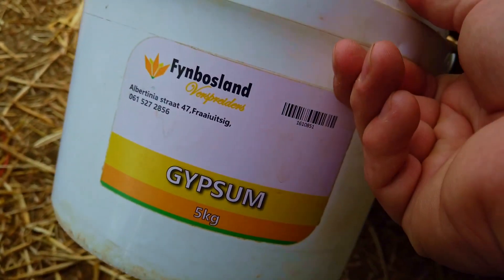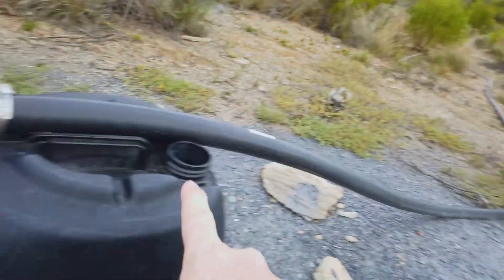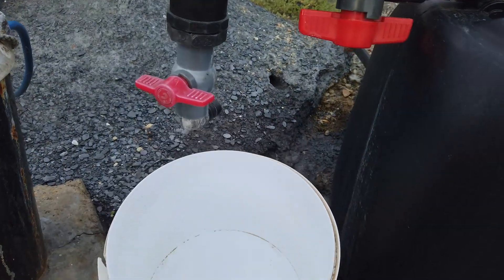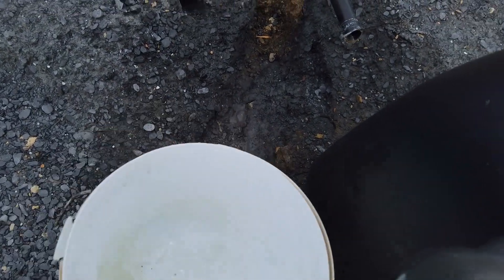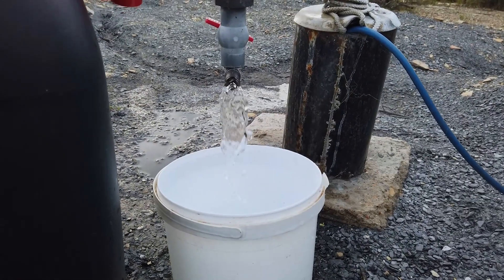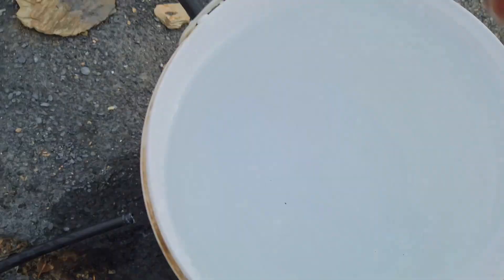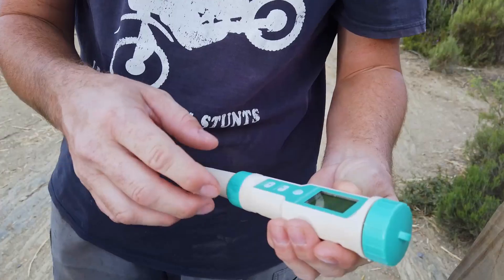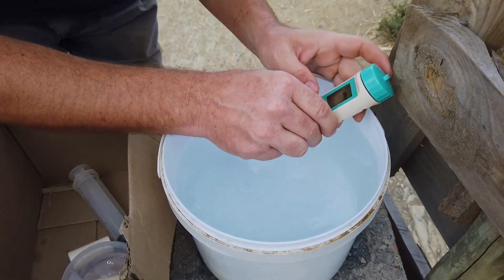I'm going to use a bucket that was a gypsum bucket — we'll rinse it out. I think it's best to take water from here so we'll get some backflow from the pipe, meaning this is the water most recently pumped and the freshest. Let's rinse this bucket and then get five liters.